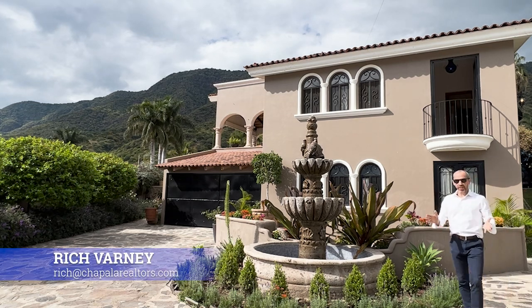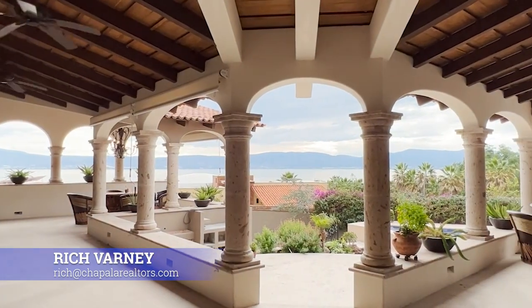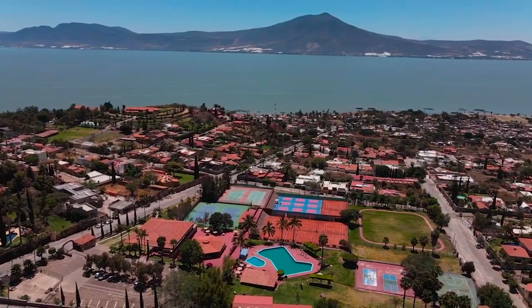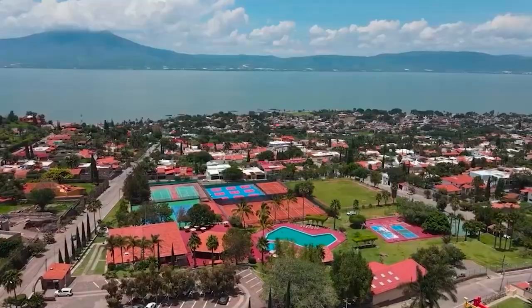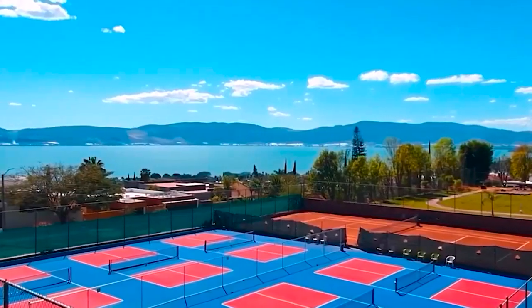Welcome back to another video. This week we are visiting a home for sale here in the Racquet Club of San Juan Cozala on Lake Chapala. The Racquet Club has a wonderful clubhouse if you're into tennis, pickleball, or squash.